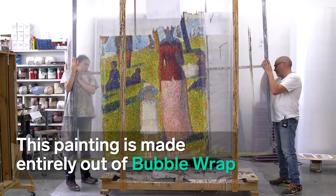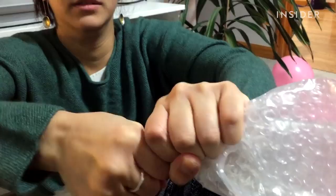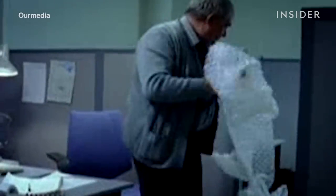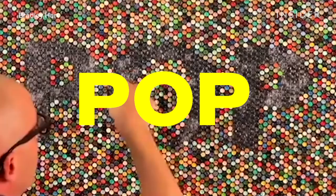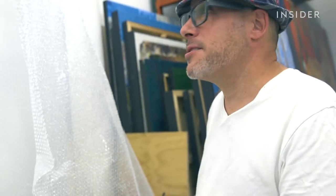This painting is made entirely out of bubble wrap — those small pockets of air you puncture with your thumbs to hear that satisfying pop. One of the funniest things is people love to pop bubbles, and it is the one sound that drives me nuts. Because bubble wrap is precious to me.